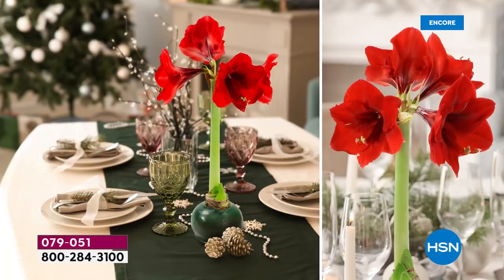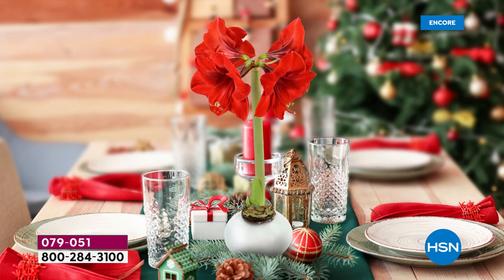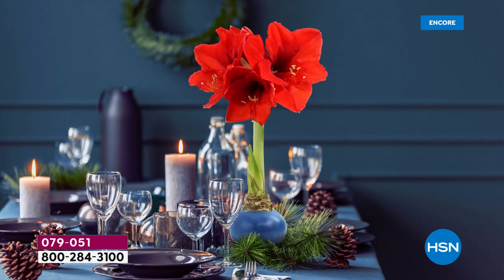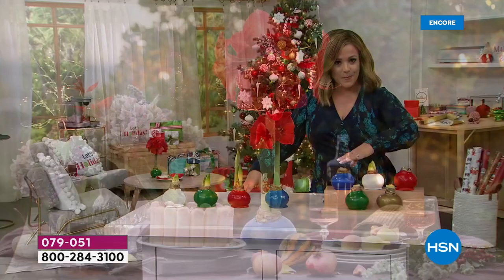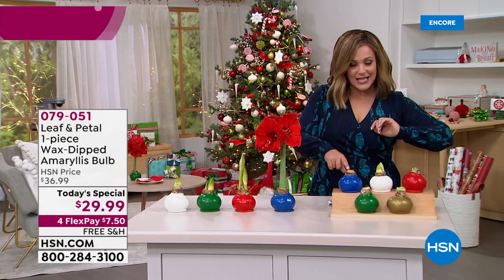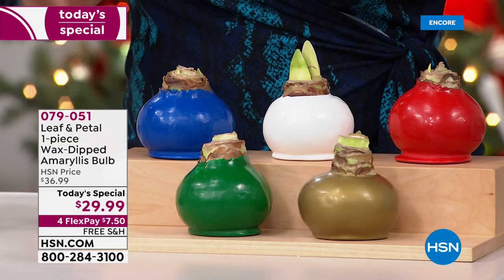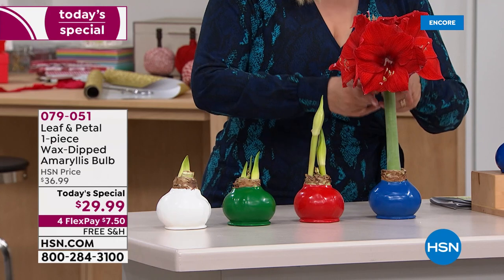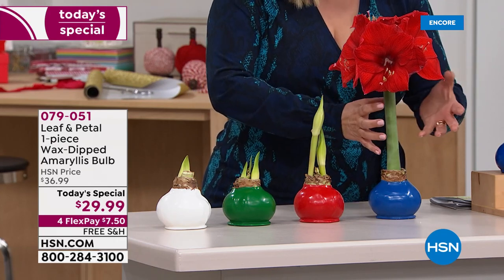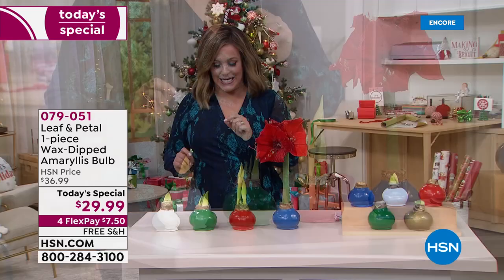More colors than ever before, and in the past, over 50% of you have bought multiples. Everyone will get that wax-dipped bulb, it will come to your door just like this, and in about four weeks you're going to start seeing it grow — and then it turns into this. Everybody's going to get two stalks with four to five flowers on each one. All you do is choose your color and your ship date.